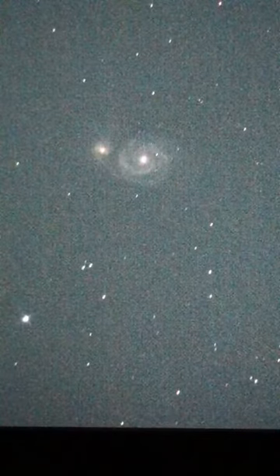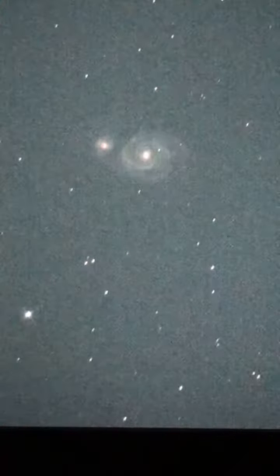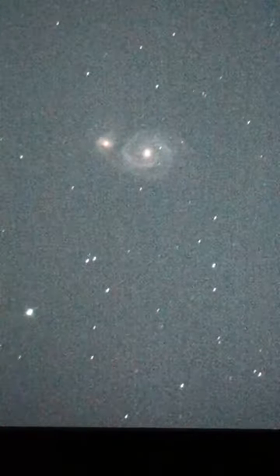It lies in the constellation of Canes Venatici — I think that's how you say it. It was the first galaxy to be classified as a spiral galaxy.